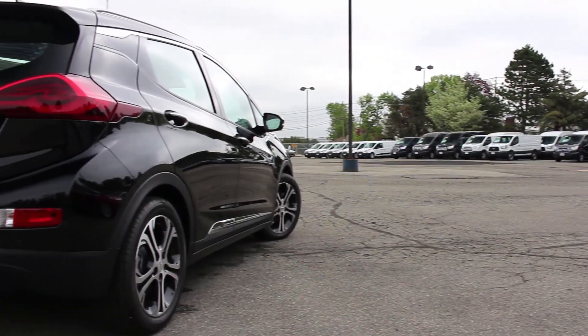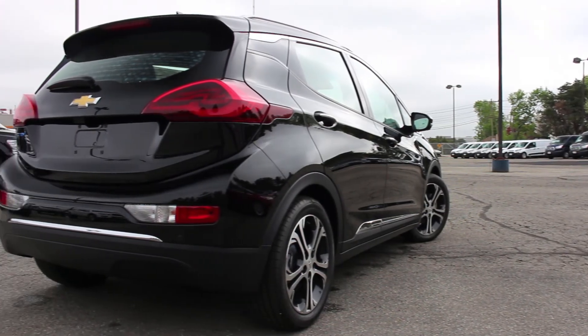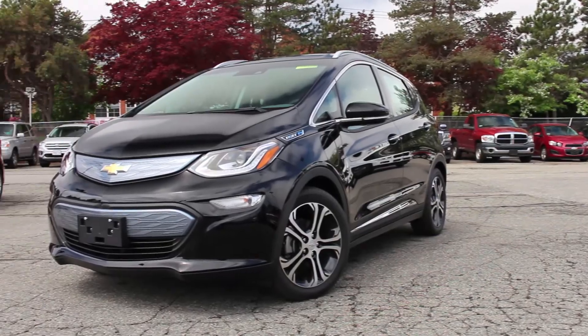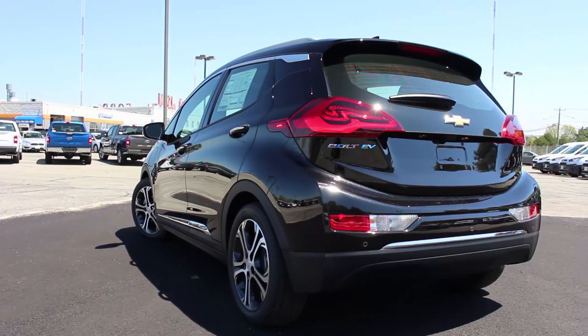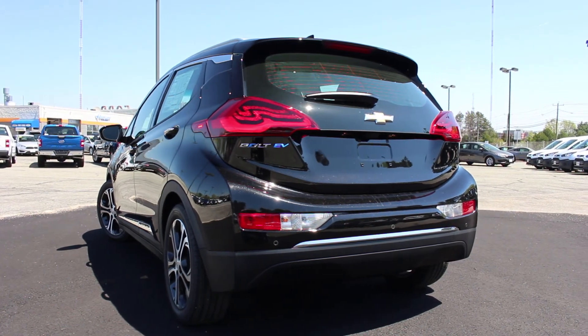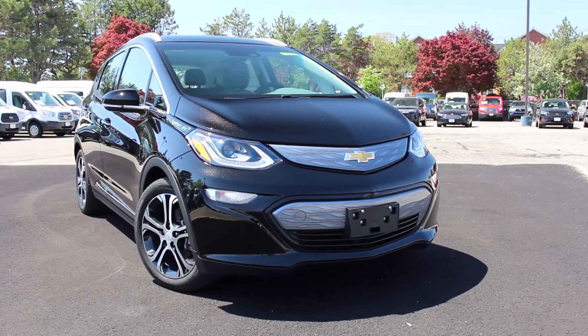Once again, I'd like to thank Muzzy Chevrolet for allowing me to review the 2018 Chevrolet Bolt. Their link will be in the description below so you can check out their extensive Chevrolet inventory. I hope you enjoyed this review — please like, comment, share, and subscribe for more.